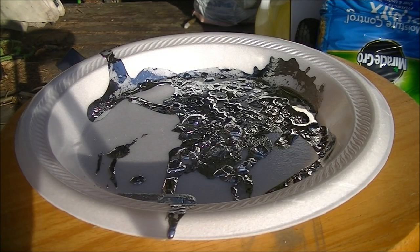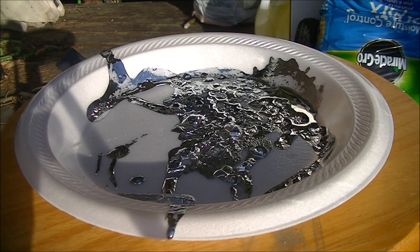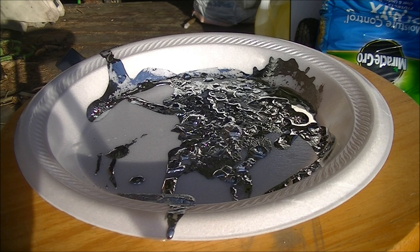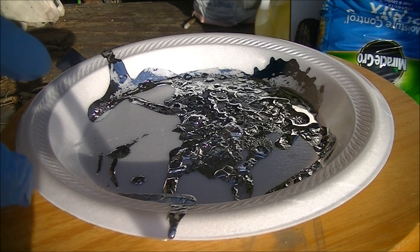It's actually a lot like water, in the sense that it's densest right before it freezes, and it expands as it freezes. It's also a good thing I decided to film this today, because it was snowing not that long ago and below freezing, so I really wouldn't have been able to demonstrate this then. I love spring in Pennsylvania.